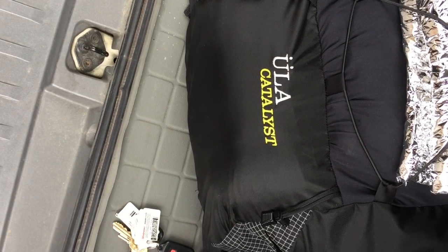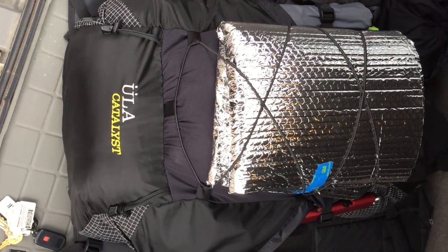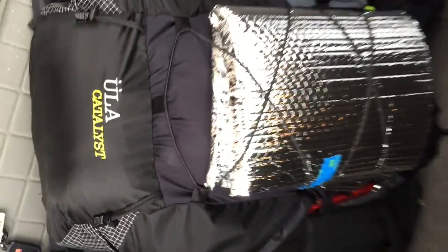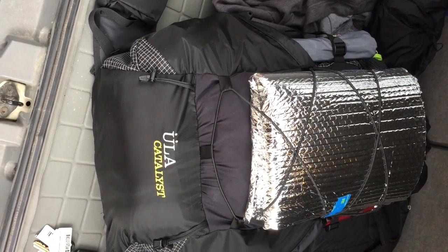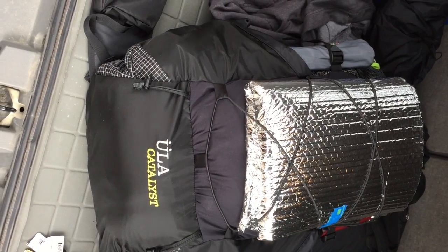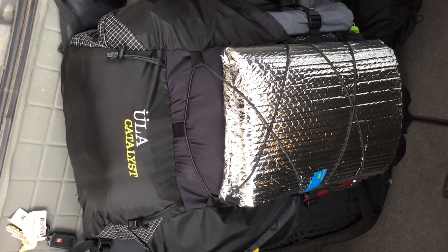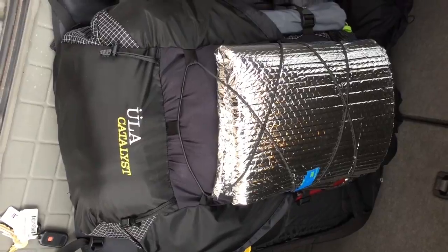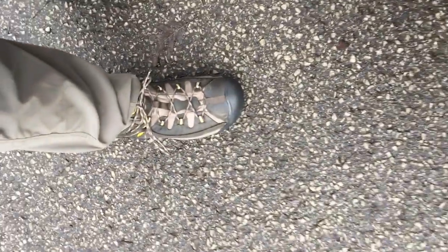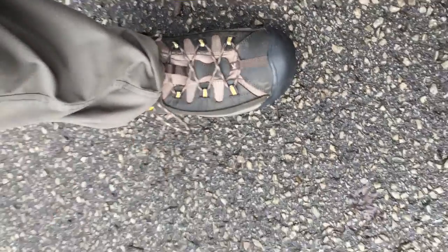Here's the new pack — I'm going to wear it today for the first time: the ULA Catalyst. I've got a winter loadout packed in there with some luxury items like my trusty Sven saw for cutting up firewood, so it's kind of luxury backpacking but still pretty lightweight. Total pack weight with two liters of water and four days of food comes to 27 pounds. That's got about three to four pounds of luxury items I normally wouldn't carry. Today I'm also testing the Keene Targhee 2 boots, replacing my old Salomons from last year.